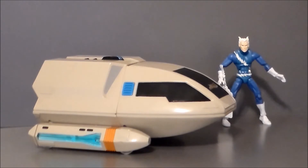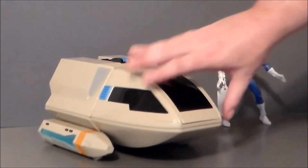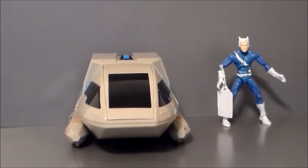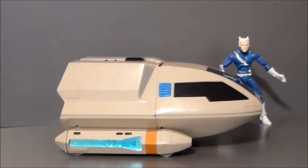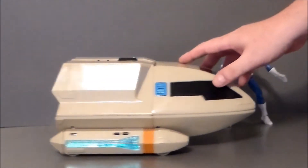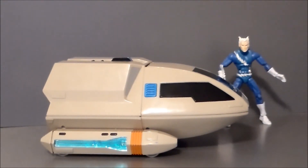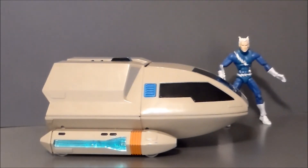I was about to leave and I went to the back section of the flea market and I found this. It is a Star Trek: The Next Generation Type 6 Shuttlecraft — this is the Goddard, Shuttlecraft 15. It appeared in a few episodes of The Next Generation. In fact, this is the Shuttlecraft that they give Scotty when he leaves the Enterprise in the episode "Relics."